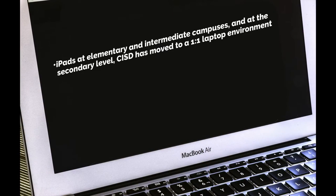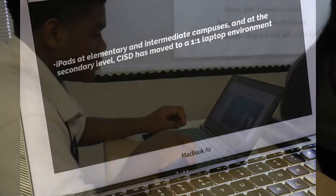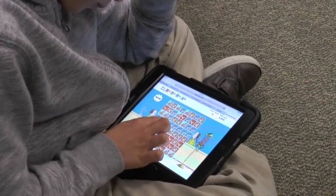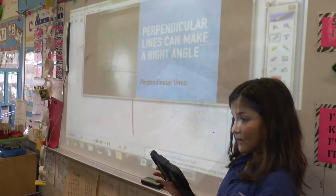Crowley ISD created a one-to-one laptop environment for all secondary students and transitioned all iPads to the elementary and intermediate campuses. This represents over 7,000 laptops and 6,000 iPads that are utilized by all Crowley ISD students and teachers.